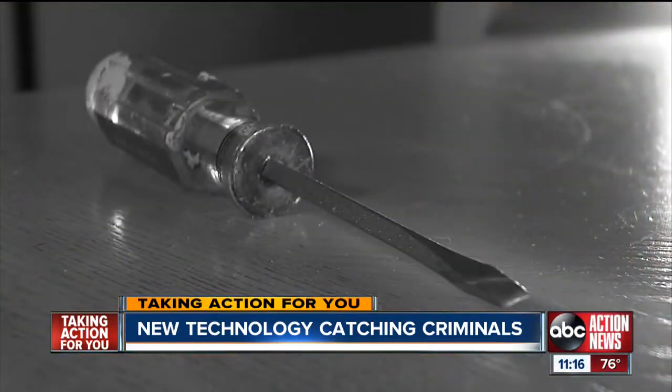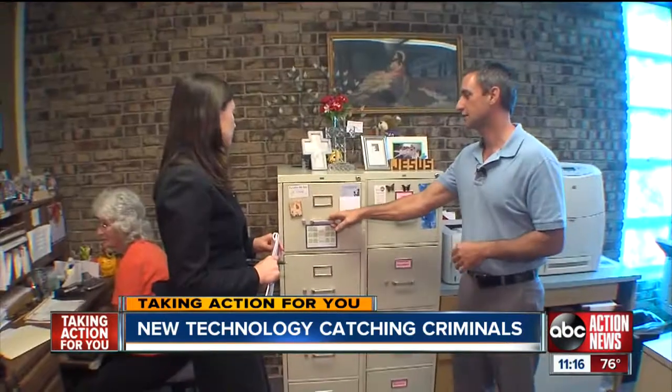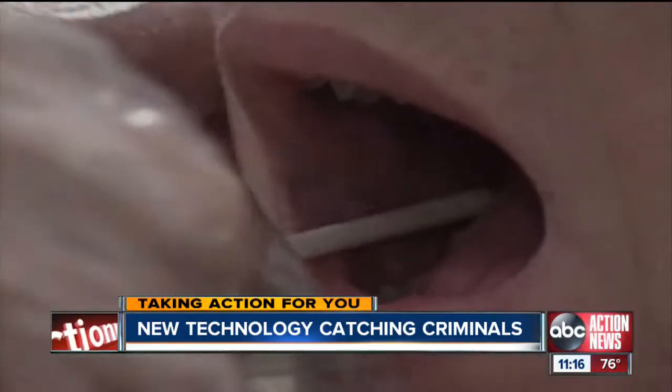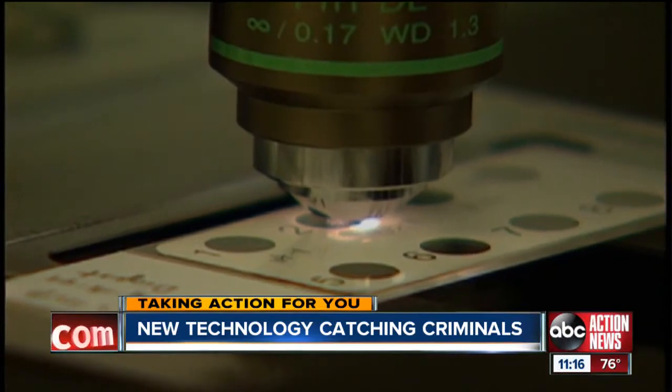Detectives also found the screwdriver they believe the thief used to pry open this filing cabinet — it's locked, too — and submitted it for a new type of forensic testing called touch DNA. It's not DNA you can see like saliva or blood; it's microscopic.